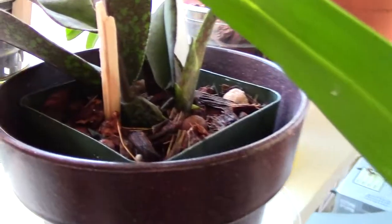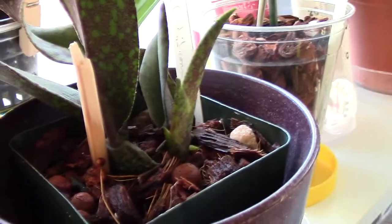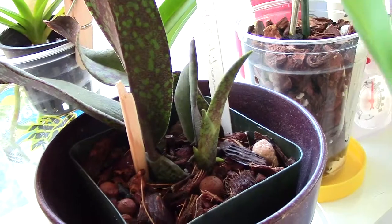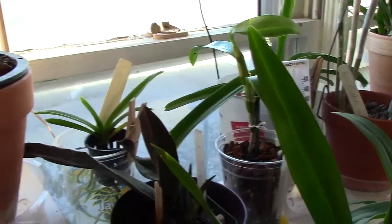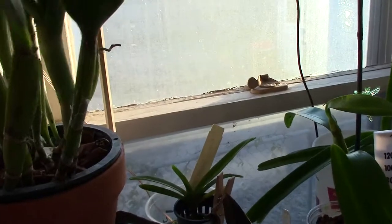The Psychopsis is growing very nicely, as you can see here. I'm really pleased — this is the first Psychopsis I got that had no roots, and now it's growing really nicely. I'm going to show you the other one later when it grows a little bit more.